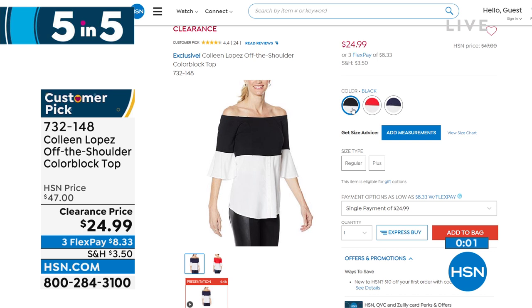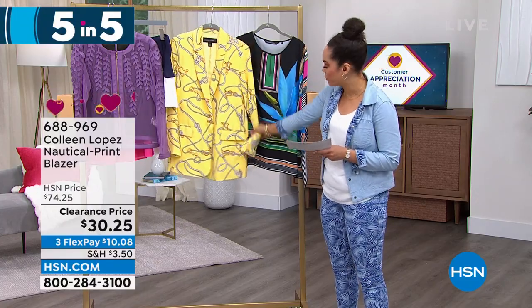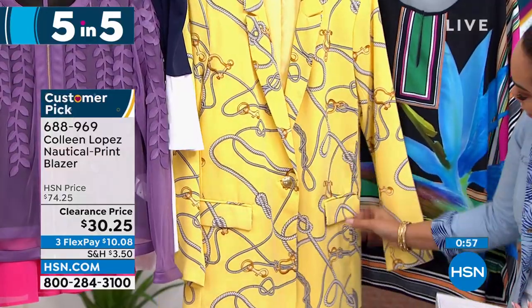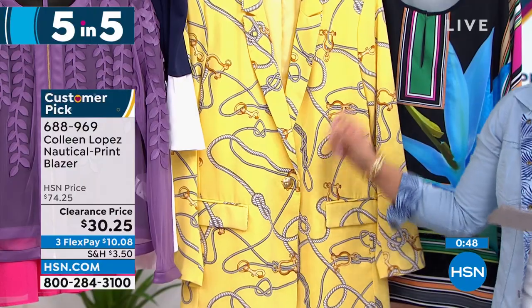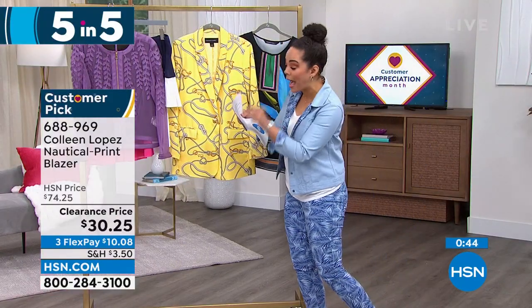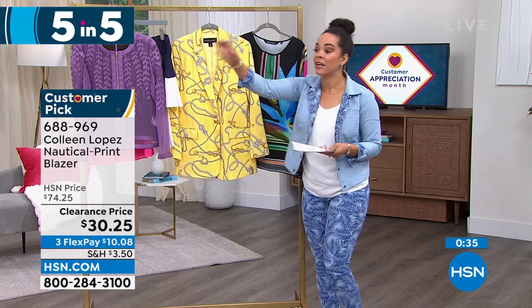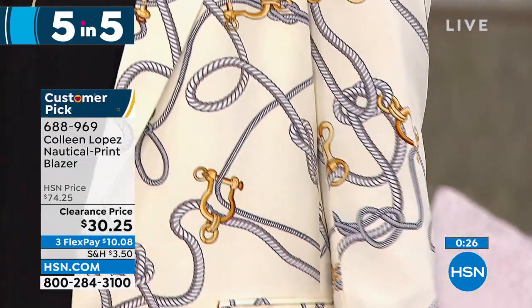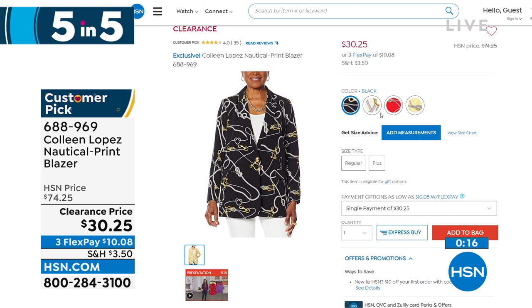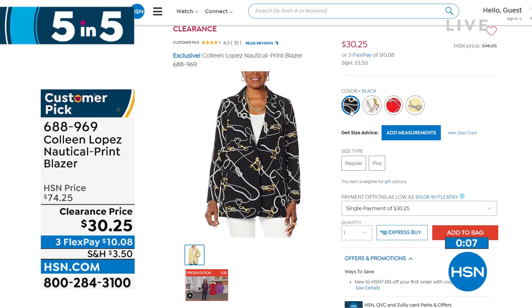Nautical prints are timeless, and this blazer has a great 30-inch length. It has functional pockets — just cut the stitching — and a single button. 60% off, another customer pick. One review in all caps: 'Do not miss this. The blazer is well made, beautiful in the white, and can be worn all year round.' Colors: yellow, ivory, black, and red. Item number 688-969.